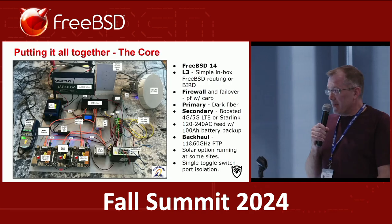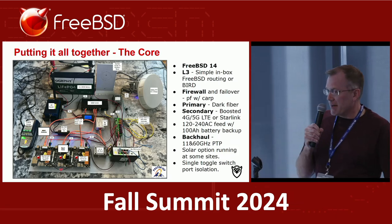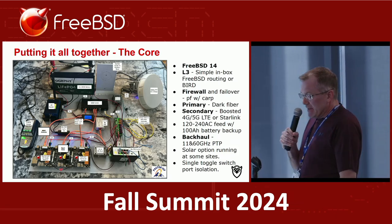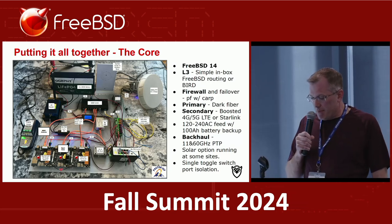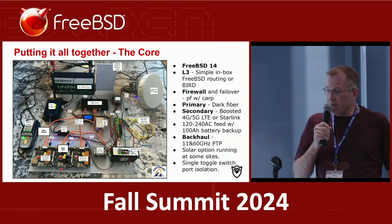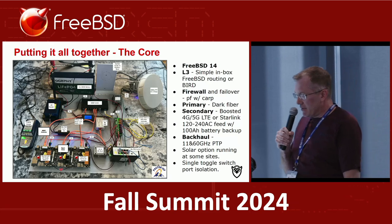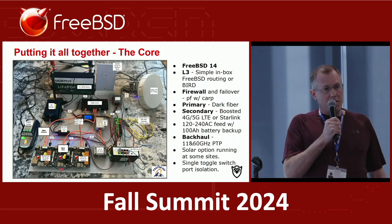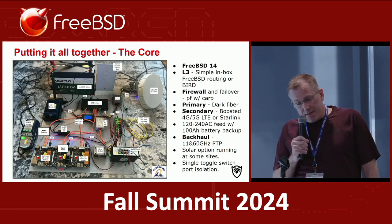So how does it come together? At the very bottom of the architecture diagram there are three essentially NUC-sized motherboards. Those run Celeron J-series processors, 8 gigs of RAM each. They all have FreeBSD on them — there's a management node and we run PF with CARP, which provides a level of redundancy.